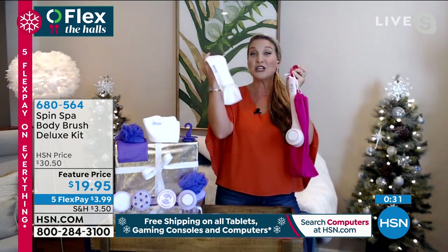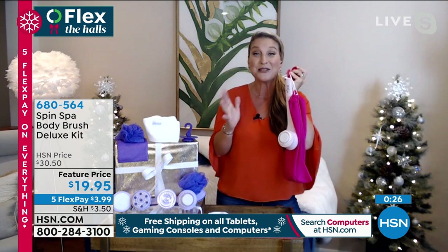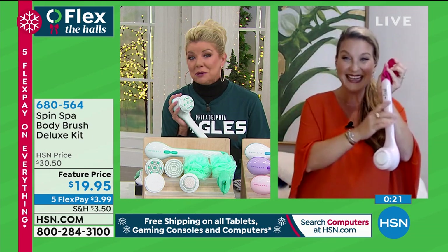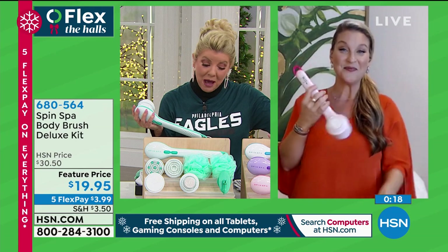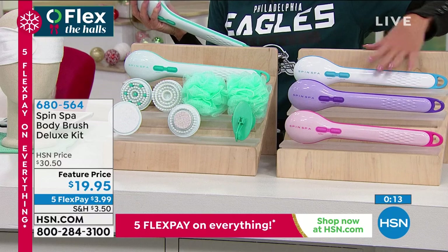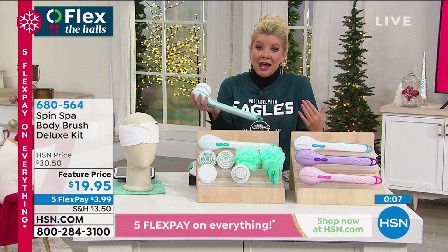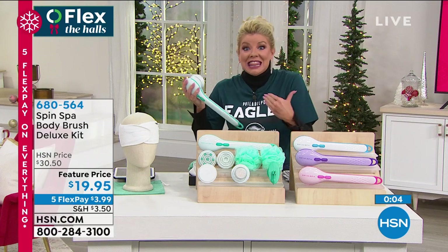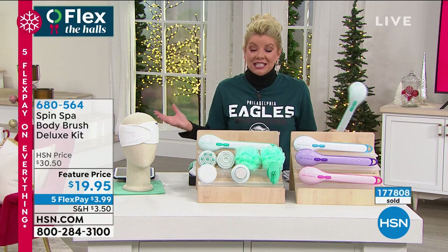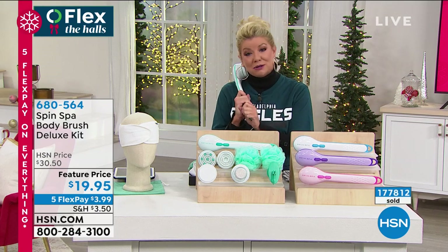You get the mesh drying bag. When I'm not using my attachments, I put them right in the drying bag — it cinches closed, and I leave it right on the hook. Everything is waiting for me in the shower. And the icing on the cake — the terry cloth headband. Machine wash and dry. Ladies, you're going to use this every single day. Every day should be a Spin Spa day. We're super busy — just choose the color: teal, purple, pink, or white with blue accent. Everything included for $19.95, normally $30.